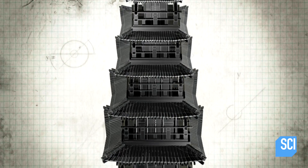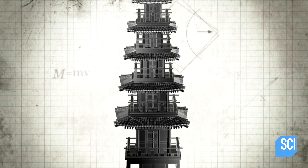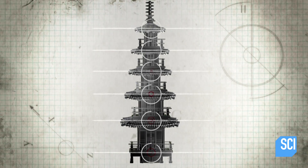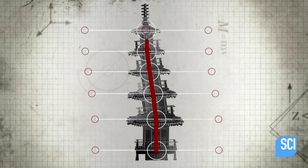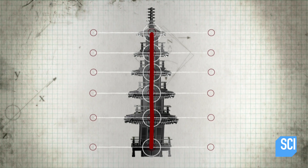The engineer's first step in controlling the shake of the tower centers around an ancient earthquake-proof structure called a Japanese pagoda. A flexible earthquake-dampening central pole called a Shinbashira stabilizes this tiered wooden structure.